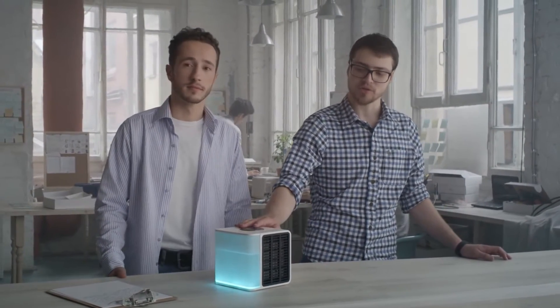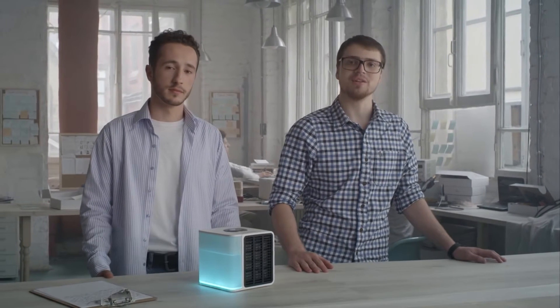We created Evapolar, the world's first portable air conditioner designed for personal use. It can be used to enjoy cool and moist air exactly where you need it.